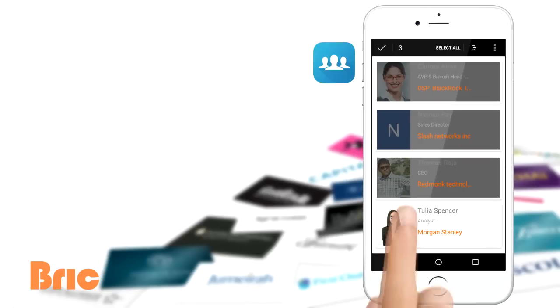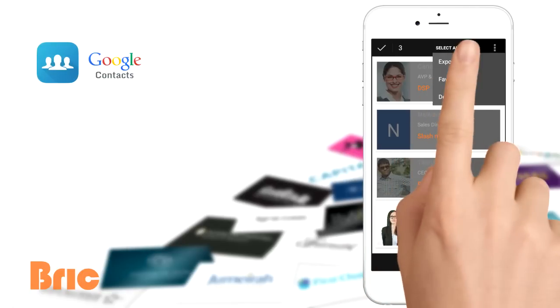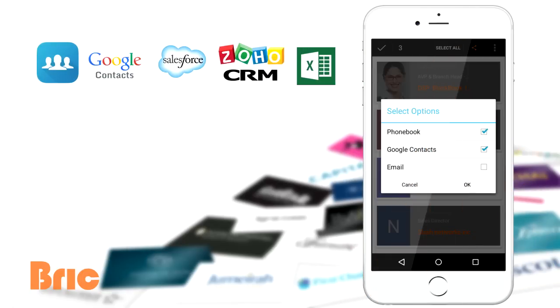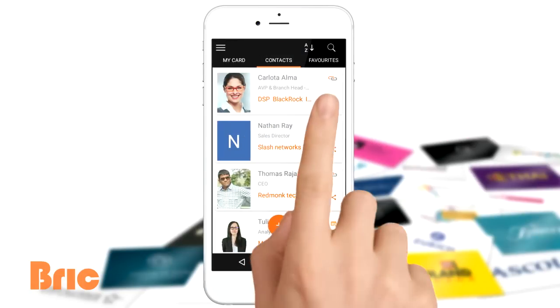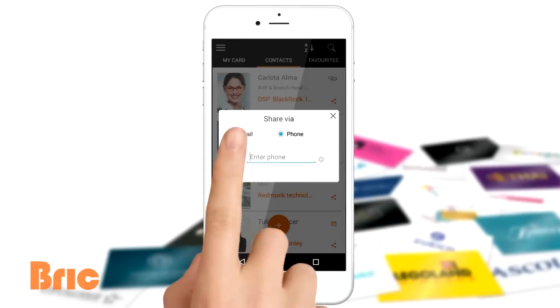You can sync cards to your phone book, Google contacts, select CRM, and also export them as a CSV file. All of your cards are backed up securely, accessible across devices, and can even be shared with friends and colleagues.